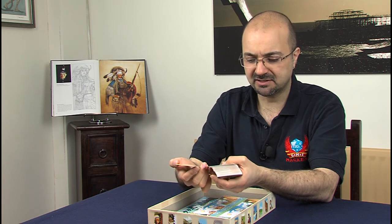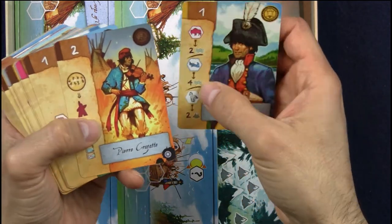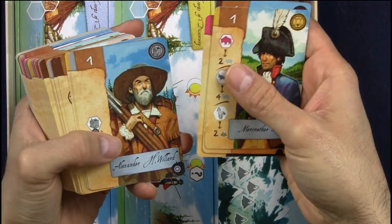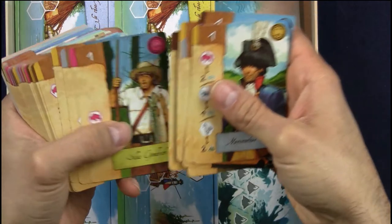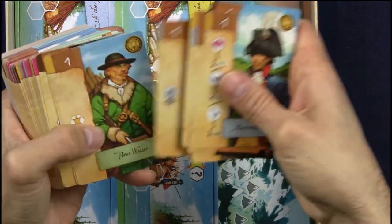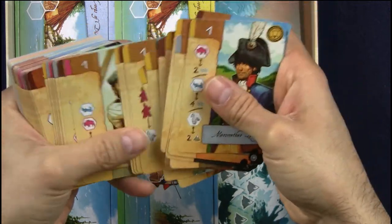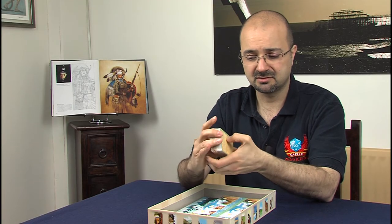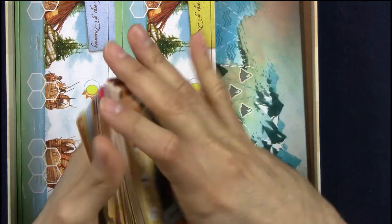The cards are double-sided, because in the game you decide what side you want to play and then you play that side. The artwork again is just lovely — absolutely beautiful. And there's so much of it.